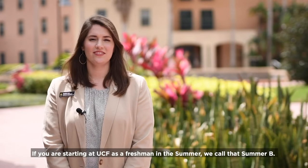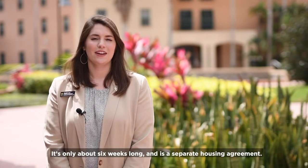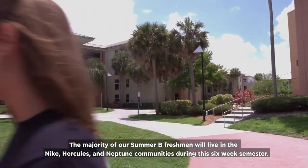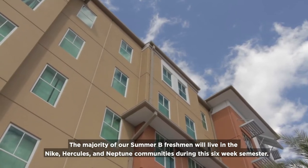If you're starting at UCF as a freshman during the summer — we call that Summer B — it's only about six weeks long and it's a separate housing agreement. The majority of our Summer B freshmen will live in the Nike, Hercules, and Neptune communities during this six-week semester.